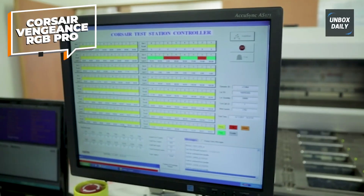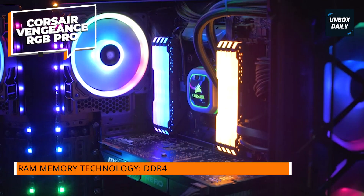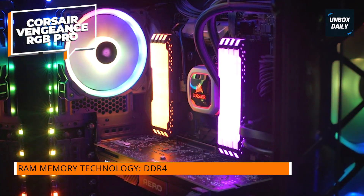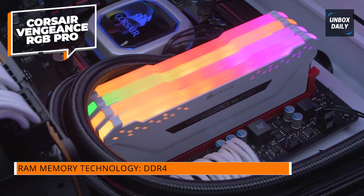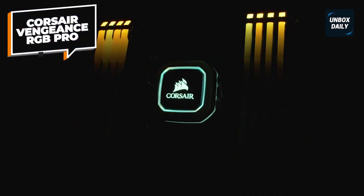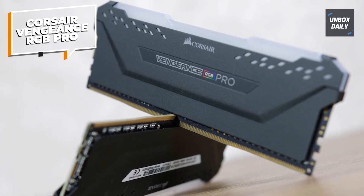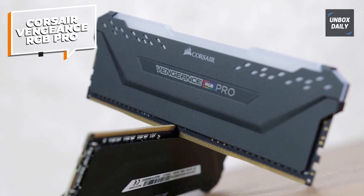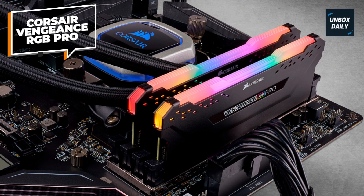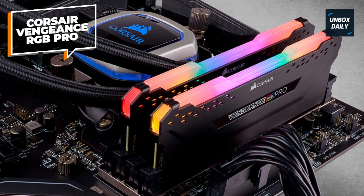Since these RAM sticks have a 3600MHz speed rating combined with a CL18 CAS latency rating, you can expect excellent performance. To get even more out of them, you can overclock these memory sticks as they support XMP 2.0, which is always great to have. Being a high-end offering from Corsair, these also include a lifetime warranty, making these premium RAM sticks great for long-term usage.